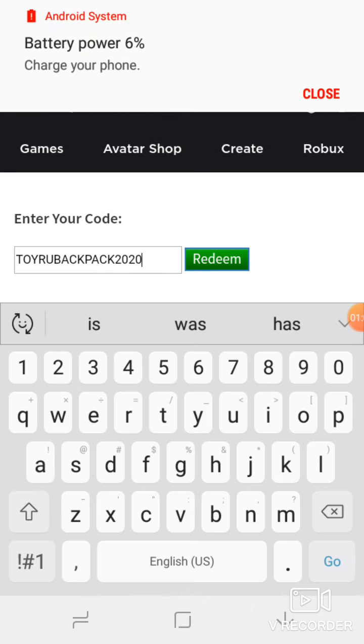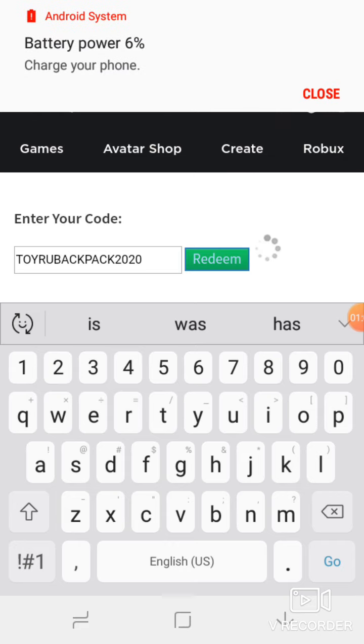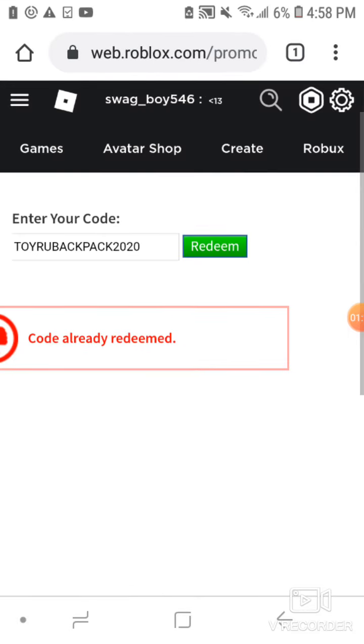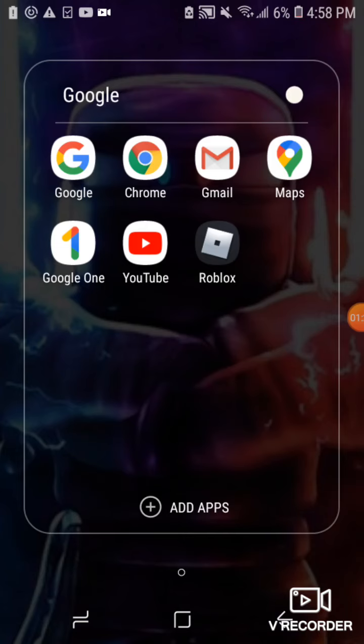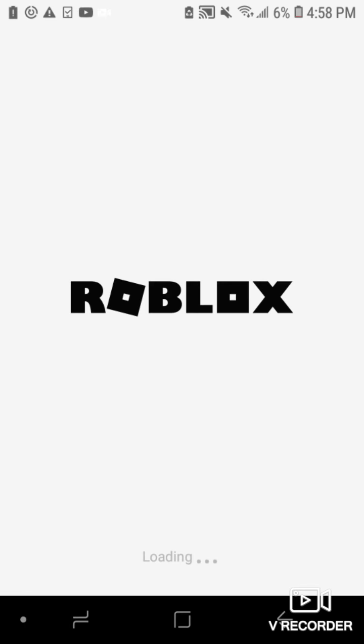Three, two, one — redeem! I already redeemed this code guys, but if you want it I'll tell you what you get when you redeem the code. I'll show you right now in my Roblox — I'm gonna stop the camera for a bit.